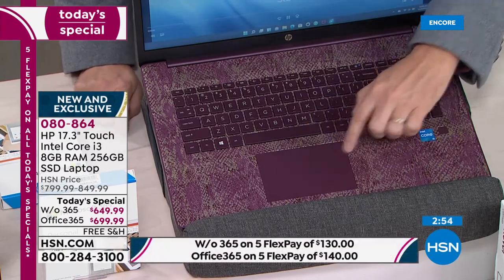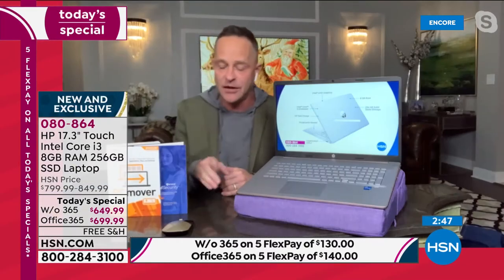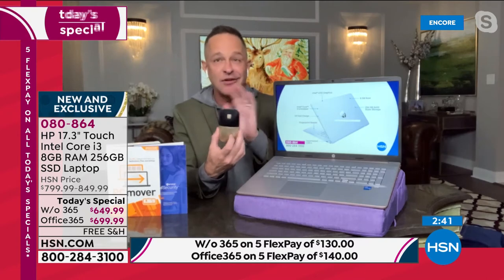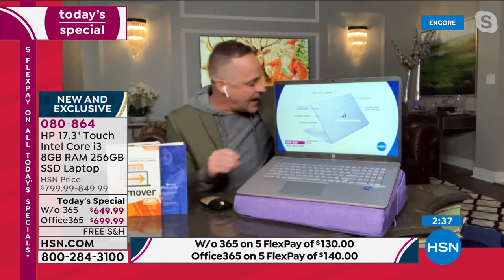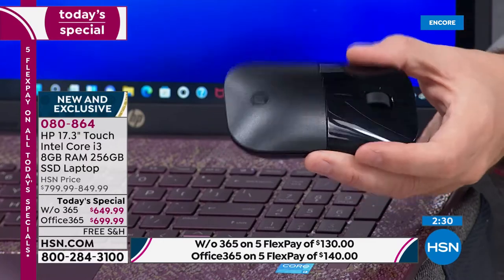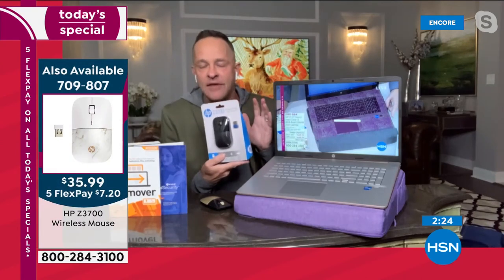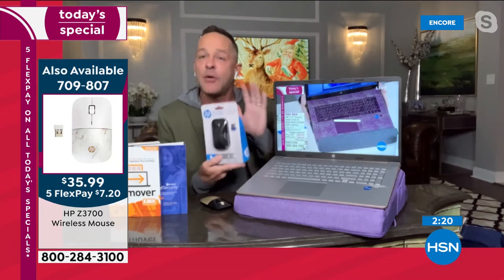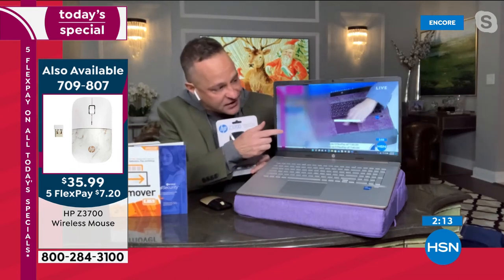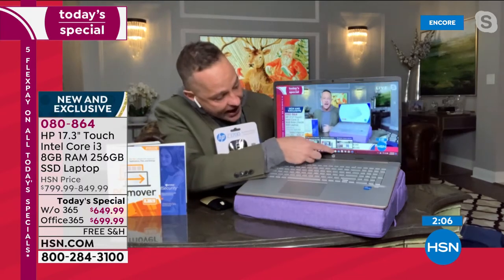I recommend the HP mouse if you're going to be spending a lot of time on your computer — a super nice wireless mouse available on FlexPay in a couple of different colors. The last Today's Special we did, they were sold out by the second airing. But if you don't have a mouse, having that really big touchpad is a great way to navigate, as well as of course the fact that this is full touchscreen. When it comes to navigation, you've got all of your options literally at your fingertips.